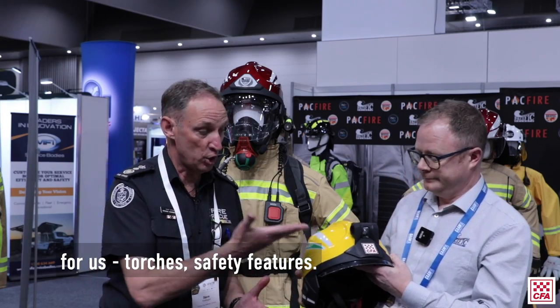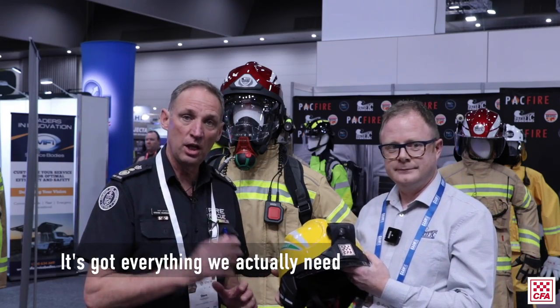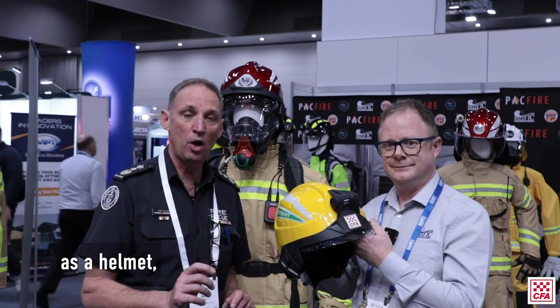This is a great helmet for us — torches, safety features — it's got everything we actually need in a helmet, so we're excited.